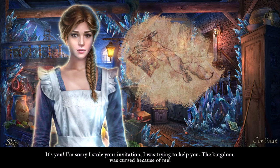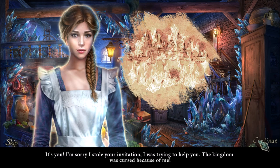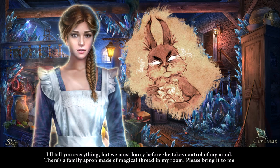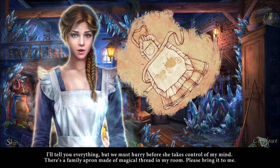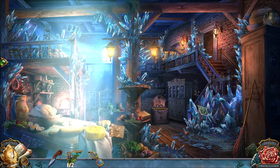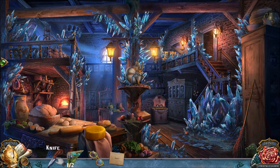What do you mean because of you? I'll tell you everything. But we must hurry before she takes control of my mind. There's a family apron made of magical thread in my room — please bring it to me. Okay, so we're gonna find this apron and help save her. Fantastic, because I wanna know how this is all her fault.